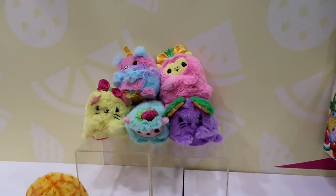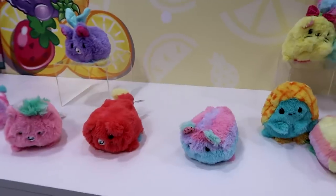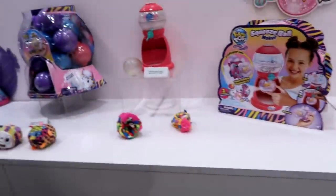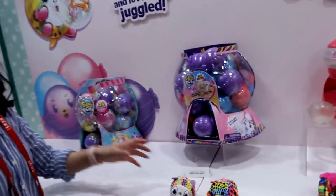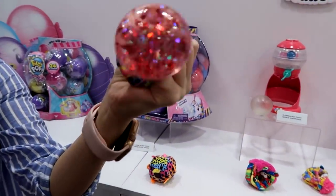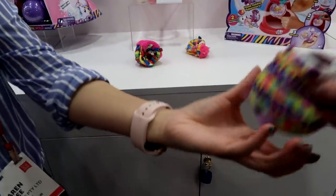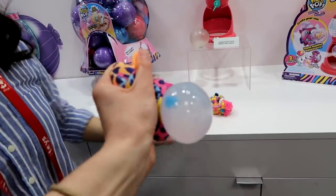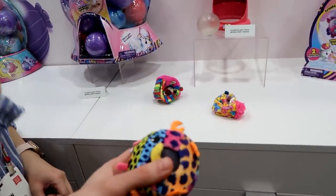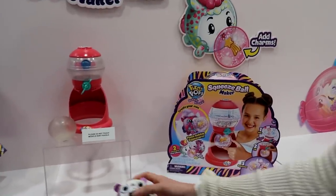This comes out in June — perfect for summertime parties. And here we have Bubble Drops, inspired by real bubble gum. They're do-it-yourself squeezer balls. Feel free to touch them — they're very fun to play with. And we actually have a squeeze ball maker coming out so you can build and do-it-yourself.